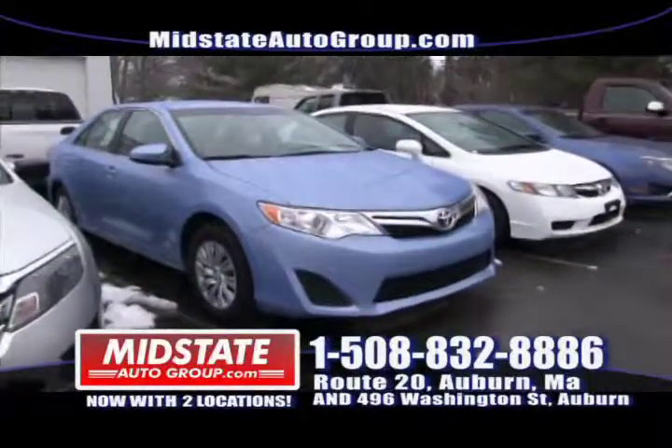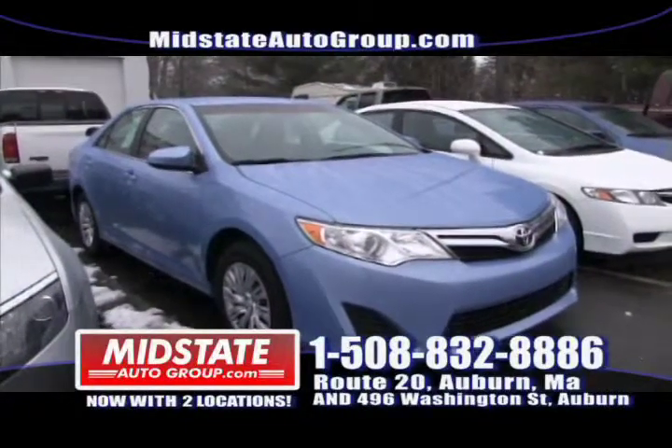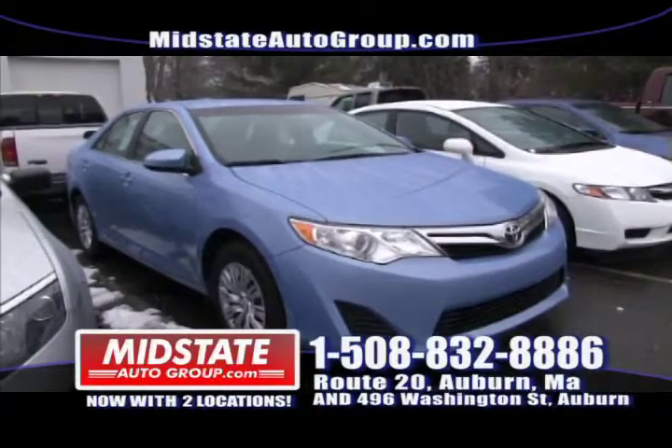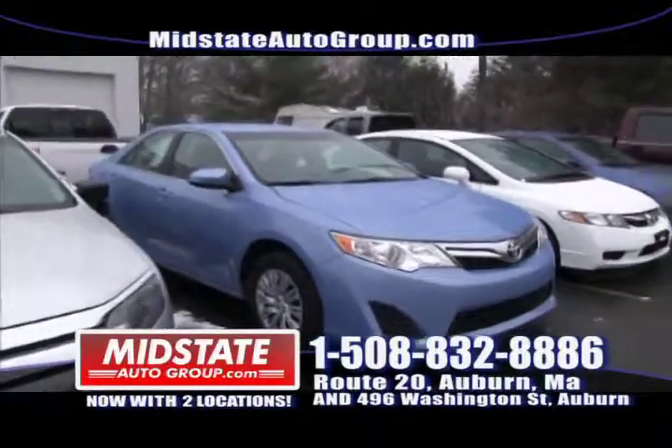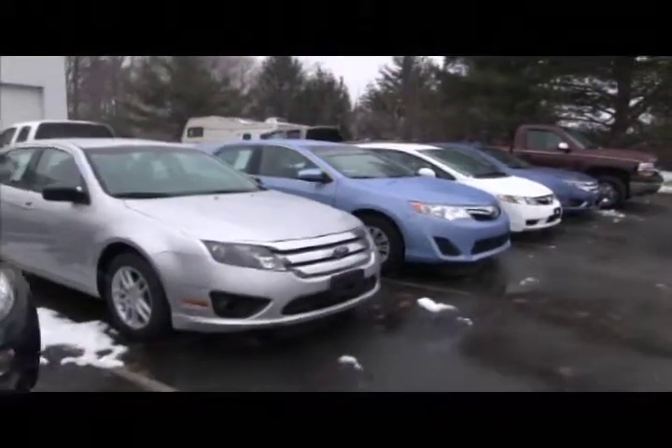Next to that I have a beautiful 2012 Toyota Camry, SE model. Get down here to Midstate — low miles, great on gas, four cylinder. Only here at Midstate: it's snowing but our prices are low and everybody is approved regardless of your credit history.